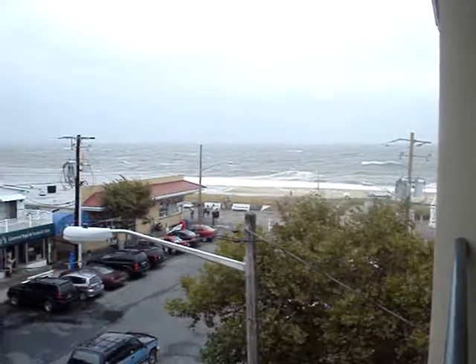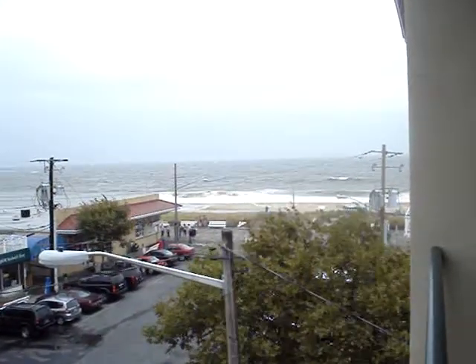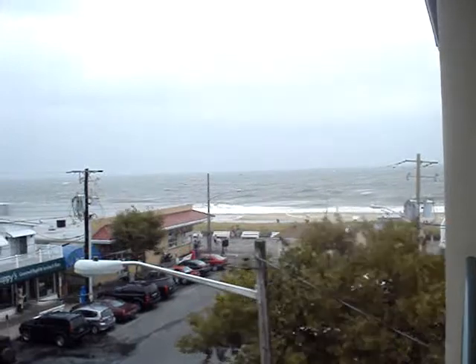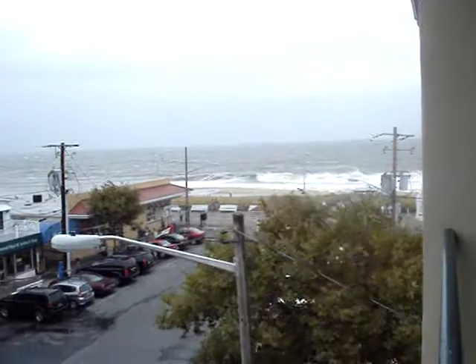This is the remnants of Tropical Storm Hanna. It used to be Hurricane Hanna. The water is coming up on the beach a lot more. The wind has picked up. It has stopped raining and there is no more tornado watch. The water is coming up nicely.